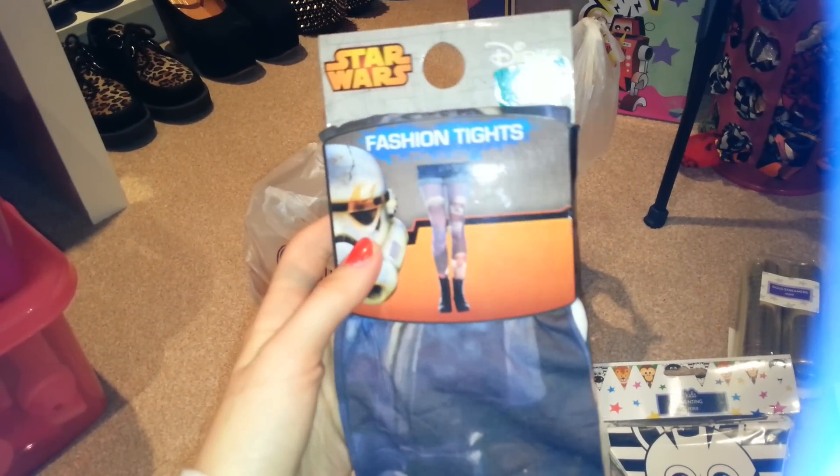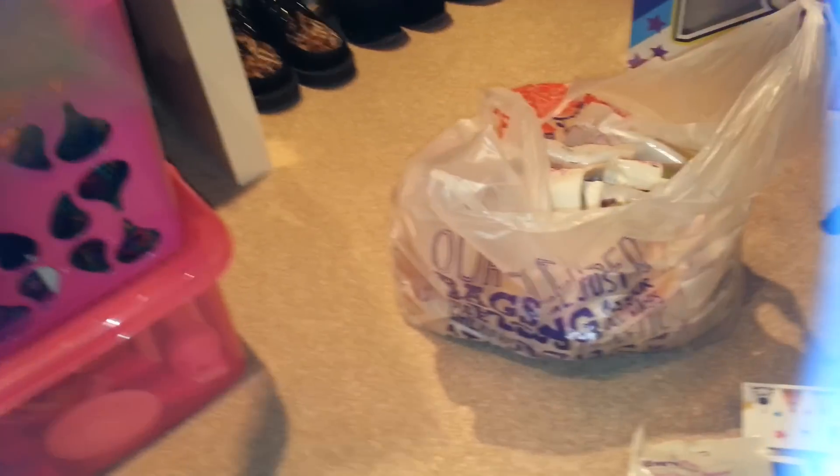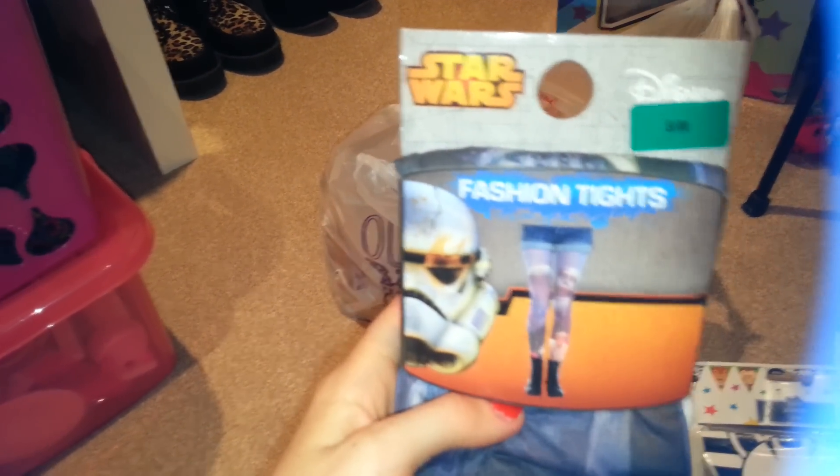Look at my Star Wars tights - he's amazing! My other cousin Jaden - that's Sam's nephew - is obsessed with Star Wars. He loves Star Wars.